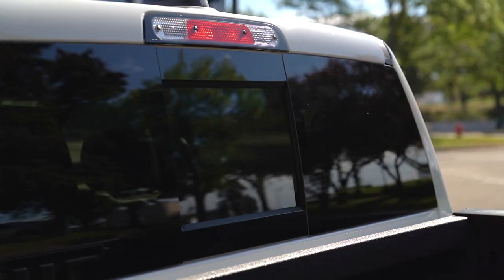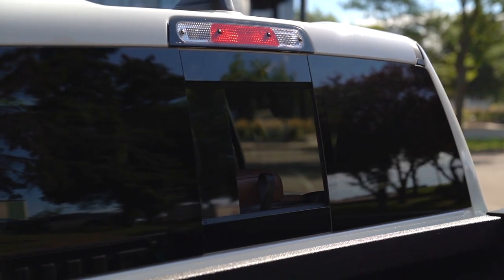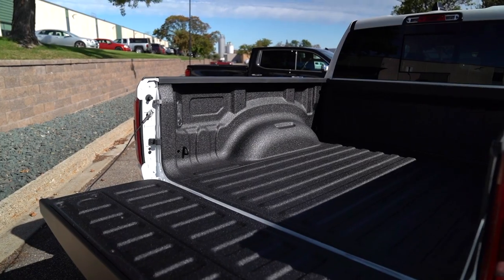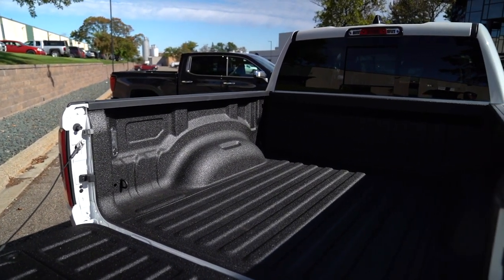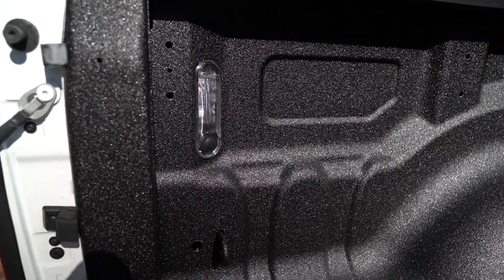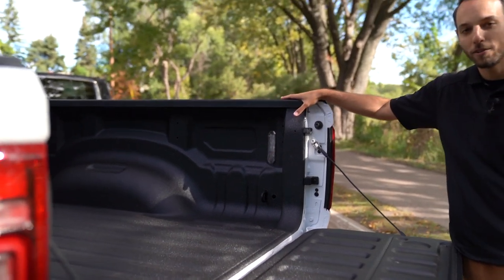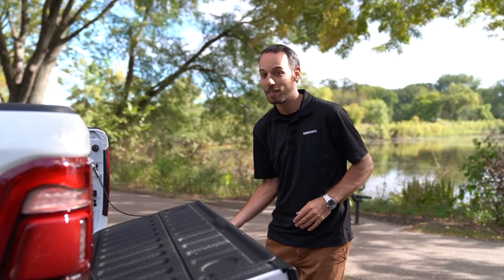Looking in the back, this one has the power sliding rear window, which is pretty cool — it kind of opens things up inside. We have our backup camera and a soft-open liftgate, so gone are the days where they just come slamming down. It'll also release from the key fob. You have the spray-in bed liner, the LED bed light kit, and four tie-downs to keep all your cargo secure. If you put a topper or a tonneau cover on, that LED light kit is really nice to have.